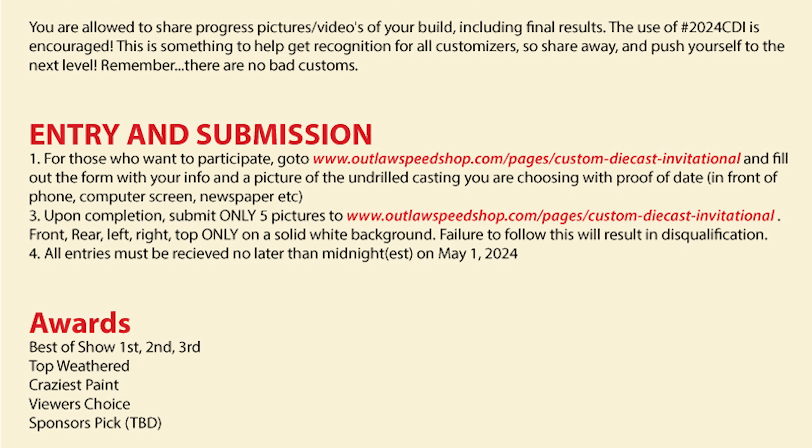All entries must be received no later than midnight on May 1st, 2024. That's it — this is about as simple as it gets.